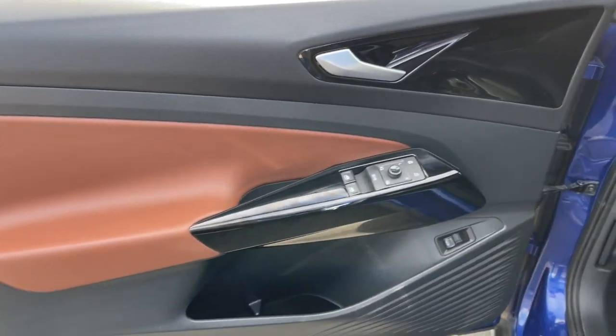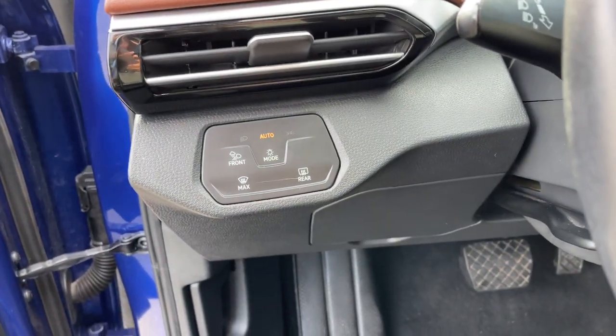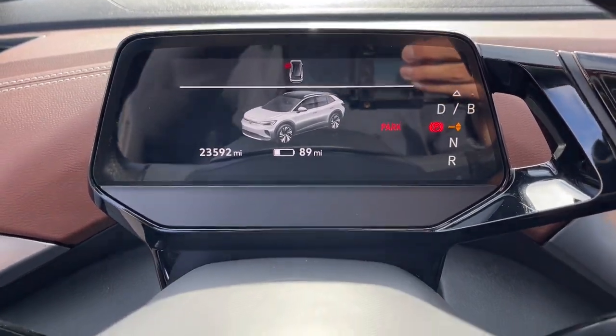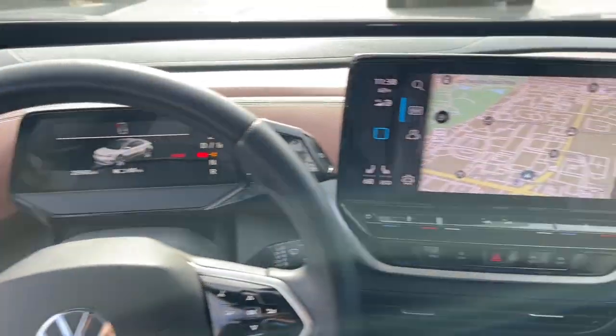The following are some of this vehicle's highlighted options: navigation system, keyless entry, satellite radio, fog lamps, power passenger seat, power lift gate, heated mirrors, steering wheel audio controls, power driver seat, and alarm.